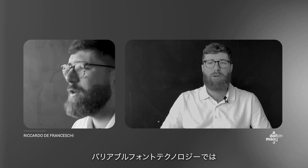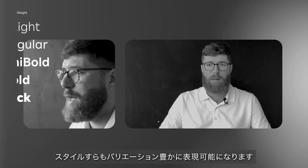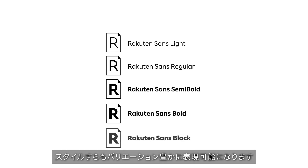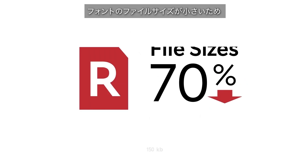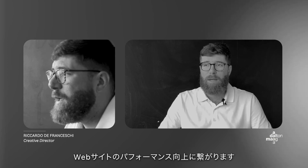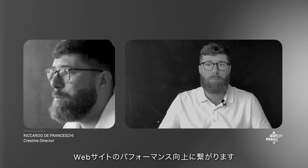What variable font technology allows you to do is use all weights and potentially styles available in a type family through one single font file. This is great news for web designers especially, in that it reduces the file size of the fonts and therefore improves the performance of the web pages.